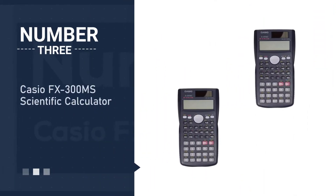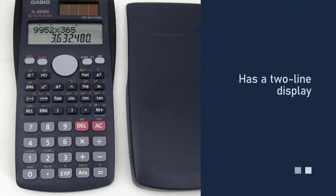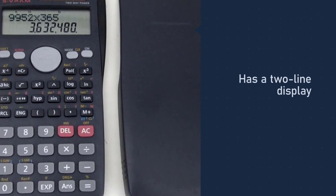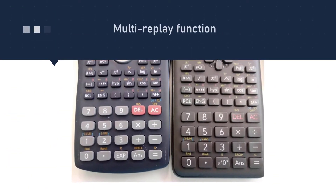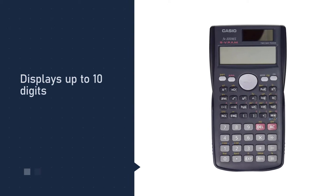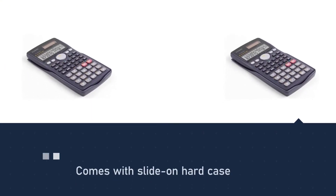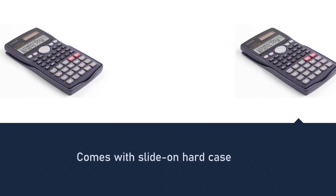Number three: the Casio FX-300 scientific calculator. It has a two-line display that shows up to 10 digits and is capable of performing 240 functions, supporting up to 18 levels of parenthesis. Use the backspace key to quickly clear any entry errors, and use the auto replay function to check your last equation.